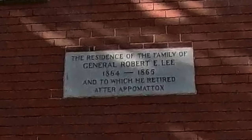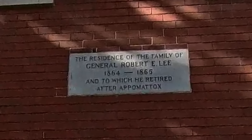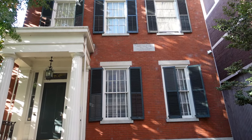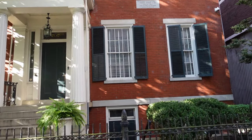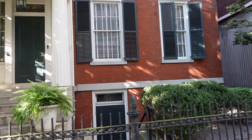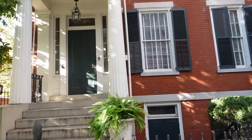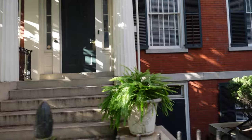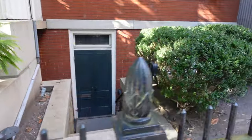When Arlington House, Robert Lee's home up in Northern Virginia, was confiscated by the federal government, Robert Lee's wife and daughter moved down here. After the war Robert moved in — he moved in the day after Abraham Lincoln was shot, the day that Abraham Lincoln actually died.